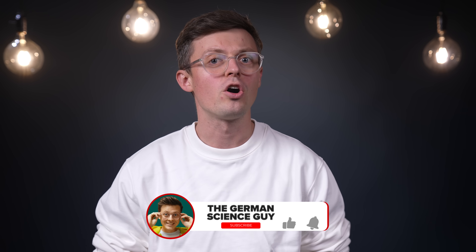With that, I'm Dr. Jakob Poton and welcome to the German Science Guy, and in Germany we say: Los geht's!